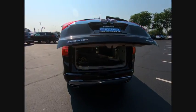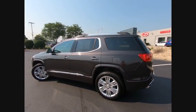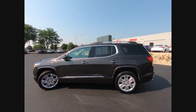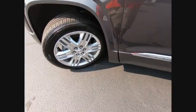Stability control, traction control, remote engine start, power steering, cruise control, voice activated navigation system, heated steering wheel, fog lights, power brakes, compass.